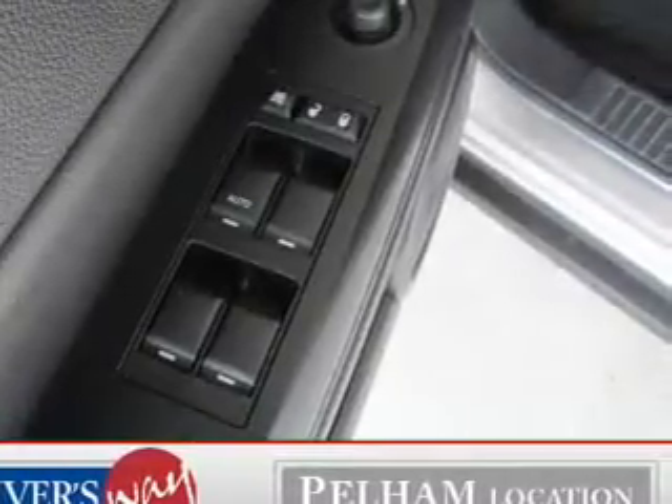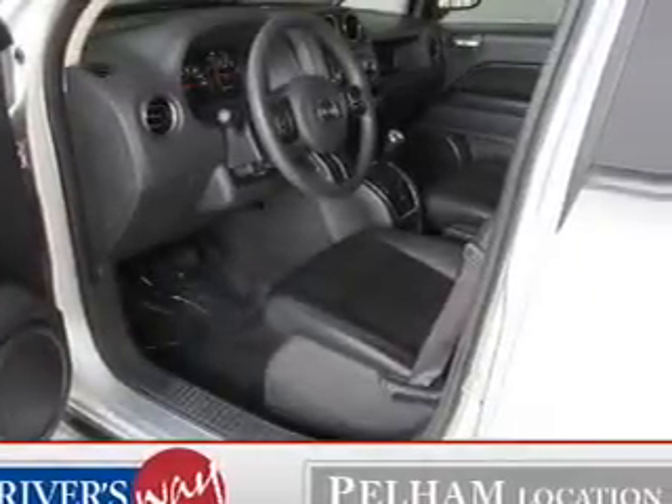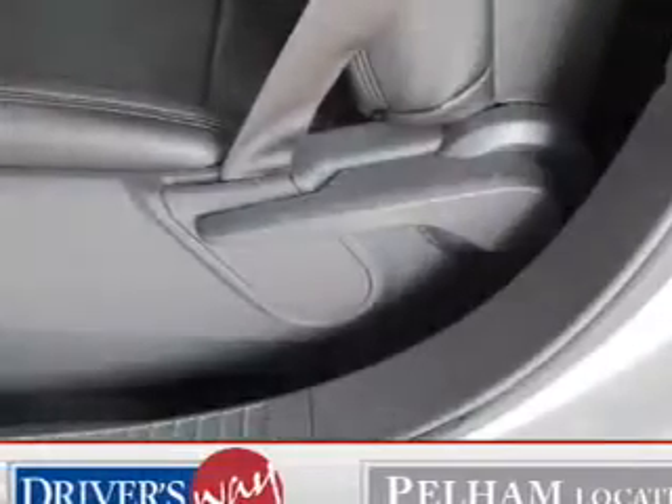Power door locks. Power windows. Cruise control. An AM-FM stereo with a CD player. Power mirrors. Power steering. And adjustable tilt steering wheel.